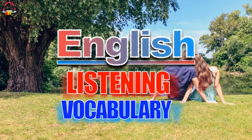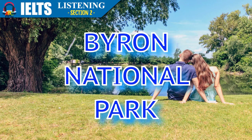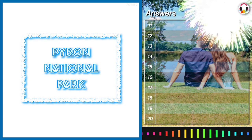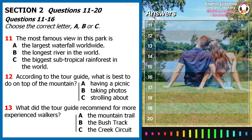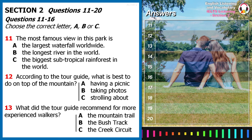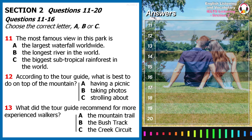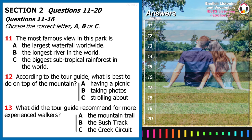Welcome to English Listening and Vocabulary, Section 2. You will hear a guide talking to a group of visitors about a national park. First, you have some time to look at questions 11 to 16. Now listen carefully and answer questions 11 to 16.